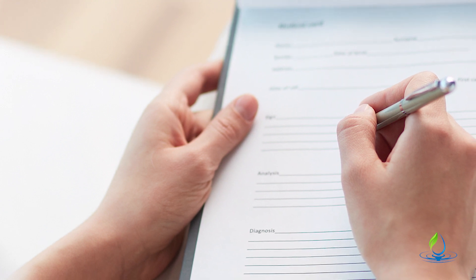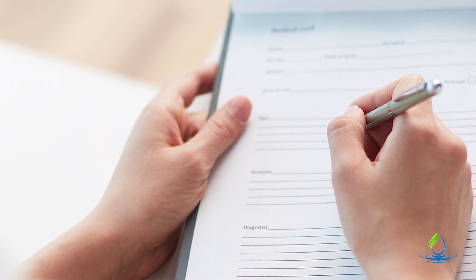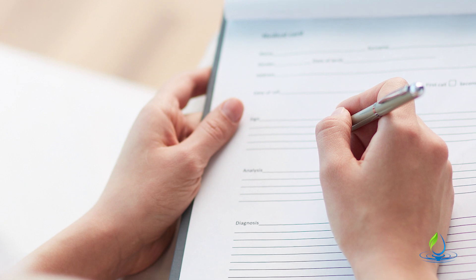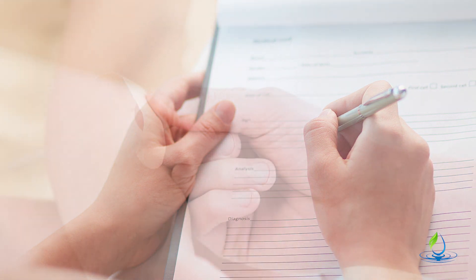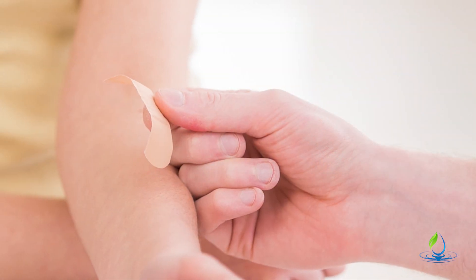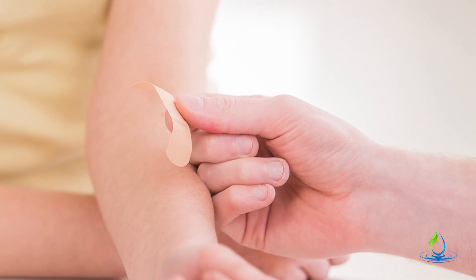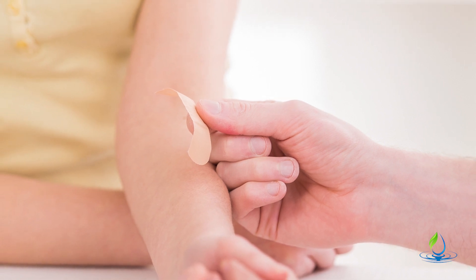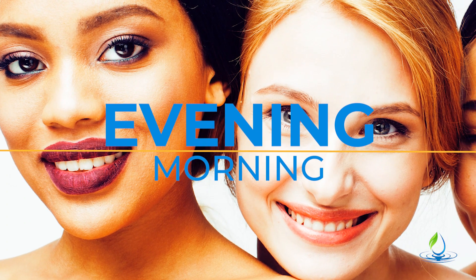Covering the skin is important because essential oils applied to uncovered skin — or not used with a carrier oil — simply evaporate and vaporize into the air. When we cover the area with a carrier oil, we hold the oils to the skin longer. Covering also helps keep the area warmer, which drives the oils deeper into the skin.